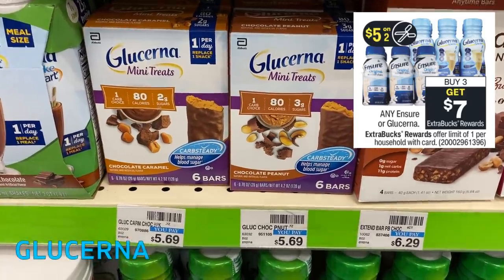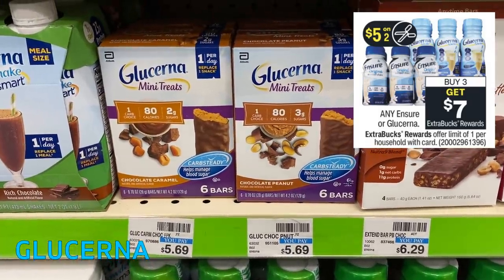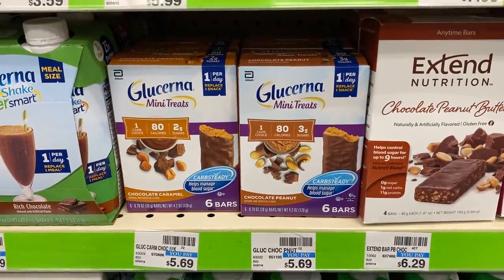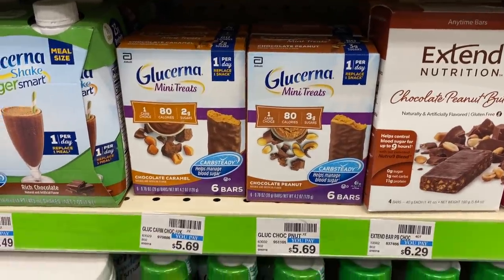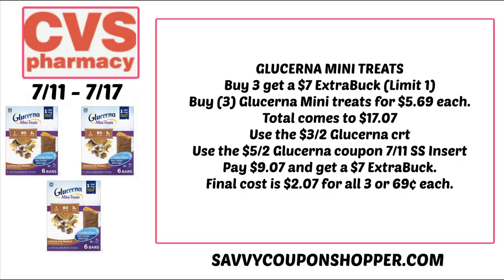Glucerna mini treats — any Glucerna and Ensure are buy three, earn a $7 Extra Buck this week. The cheapest option is the mini treats at $5.69 per box. We're expecting a $5 off two Glucerna product coupon in the 7/11 Smart Source insert. Grab three mini treats at $5.69 each for a total of $17.07. Pair a $3 off two Glucerna CRT with that $5 off two coupon and you'll pay just $9.07, earn a $7 Extra Buck, making your final cost only $2.07 for all three, or $0.69 each.